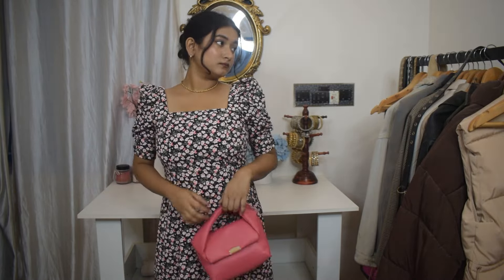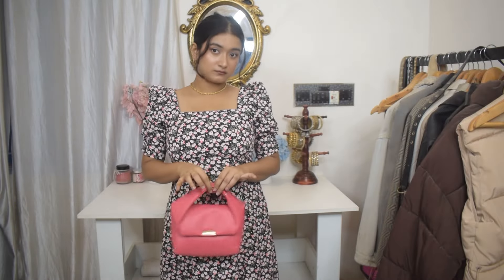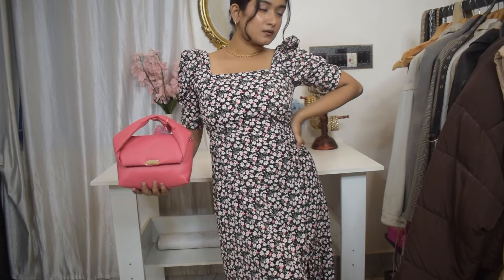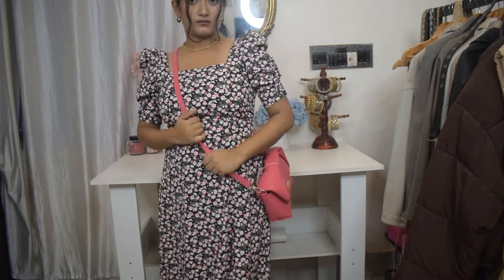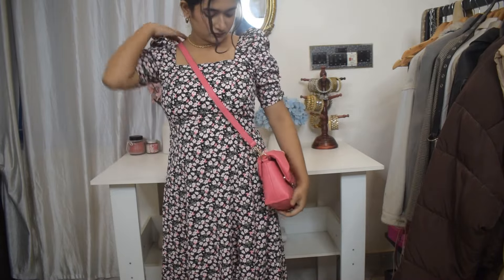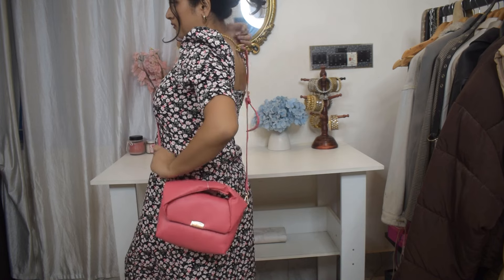Even though mini bags aren't supposed to be spacious, this one is actually quite spacious — it has three compartments: the main one, a small side pocket without a chain, and another pocket with a chain. You can store your cards, IDs, coins, and makeup in it, but don't put in anything too heavy because even though the bag is sturdy, it is small. At the price, it's a really good bag.